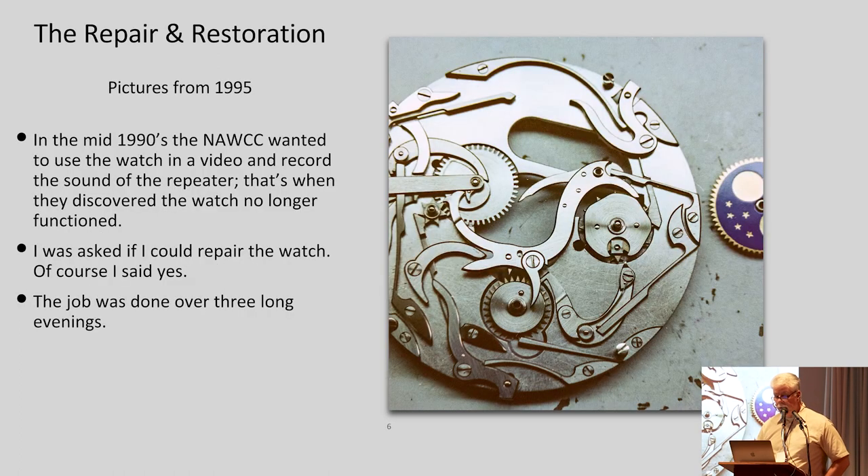Talking about the repair and restoration — the museum was going to make a video back in the 90s and they wanted this watch to be part of it. They wanted it to strike, so they set up to activate the repeater mechanism, and unfortunately it didn't work. So their plans were thwarted, but they still wanted it in the video. I was approached and asked if I could help get things working again. Of course I said yes — how many times do you get to work on, as a watchmaker, a Patek Philippe Grand Complication?